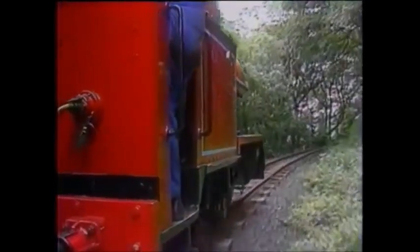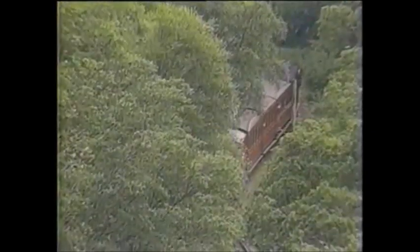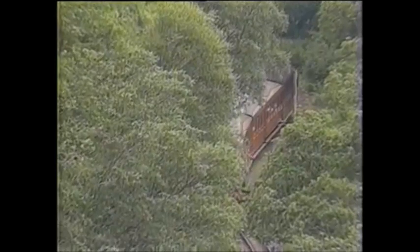Our railway adventure through Wales is leaving Abergynolwyn and follows a hillside ledge above the valley floor as it heads for the final stop at Nant Gwernol. Abergynolwyn was originally the end of the line until the railway was extended past the slate mines to Nant Gwernol on May 22, 1976.